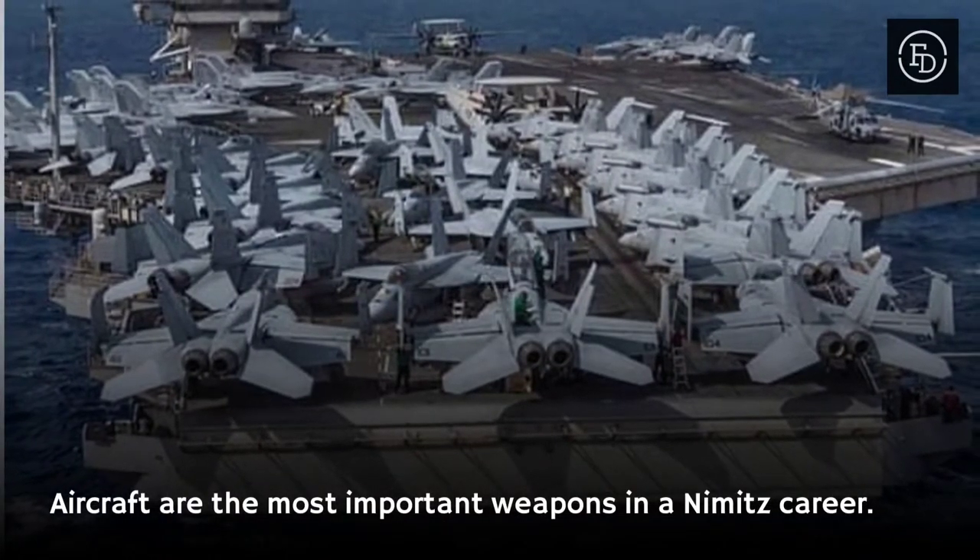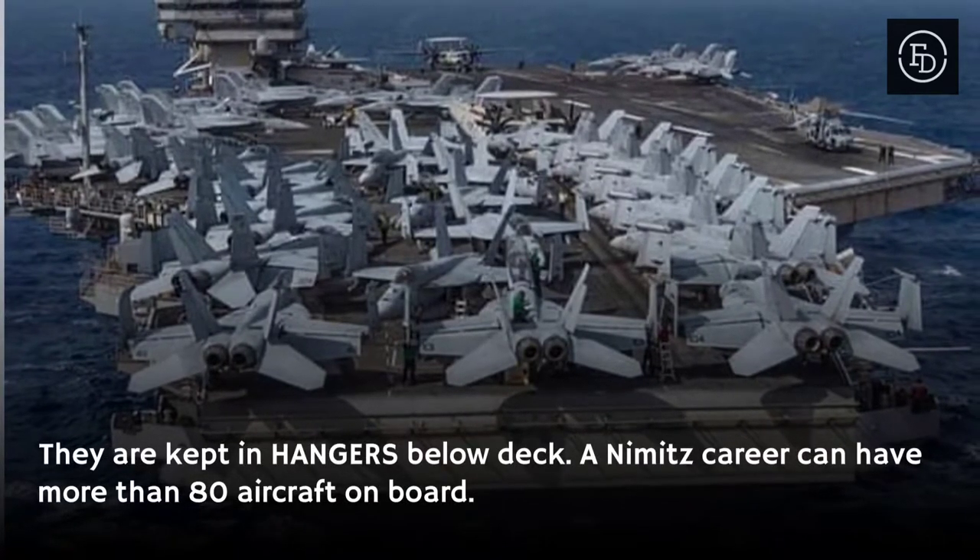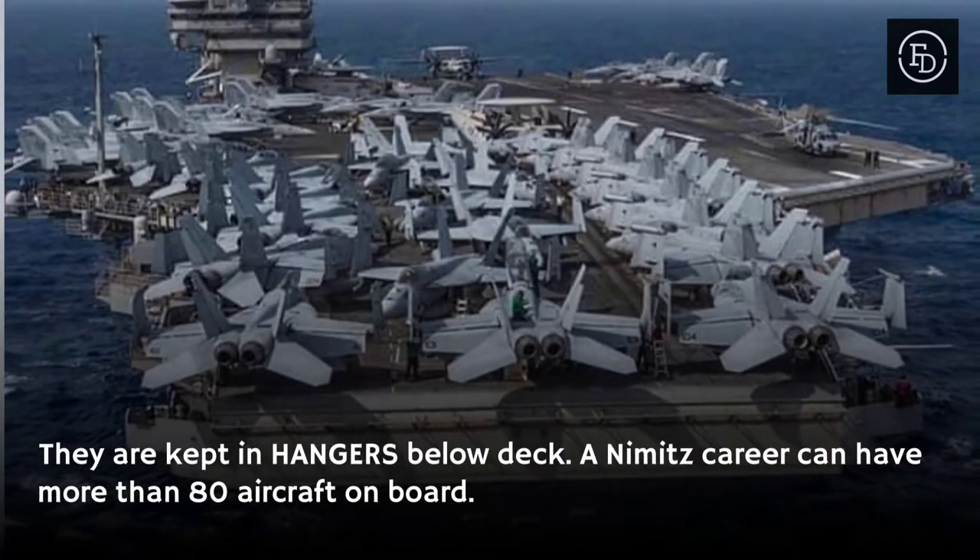Aircraft are the most important weapons on a Nimitz carrier. They are kept in hangars below deck, and a Nimitz carrier can have more than 80 aircraft on board.